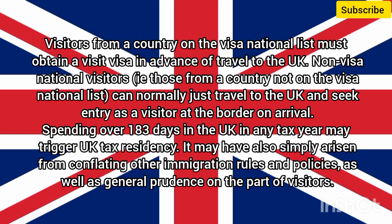Non-visa national visitors — those from a country not on the visa national list — can normally just travel to the UK and seek entry as a visitor at the border on arrival. Spending over 183 days in the UK in any tax year may trigger UK tax residency. The 180-day myth may also have arisen from conflating other immigration rules and policies.